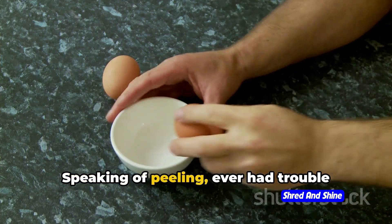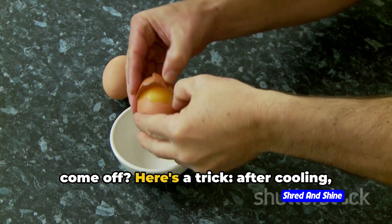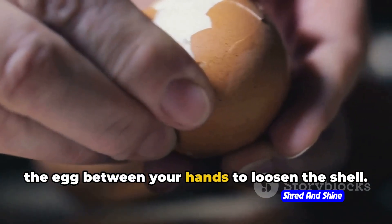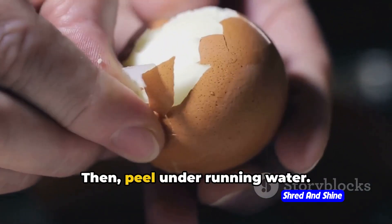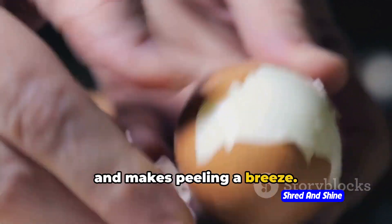Speaking of peeling, ever had trouble with those stubborn shells that just won't come off? Here's a trick: after cooling, gently crack the shell all around and roll the egg between your hands to loosen the shell. Then peel under running water. The water helps to get under the shell and makes peeling a breeze.